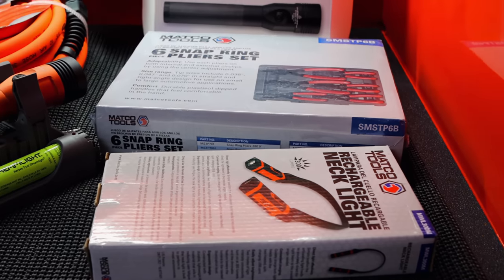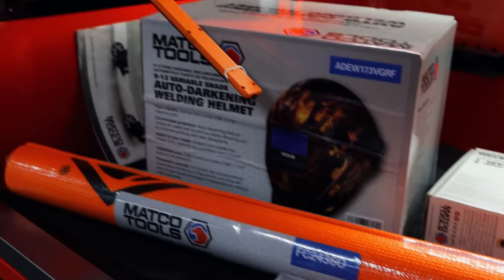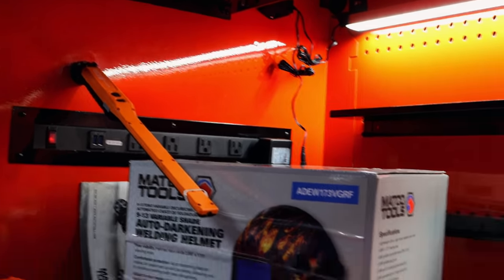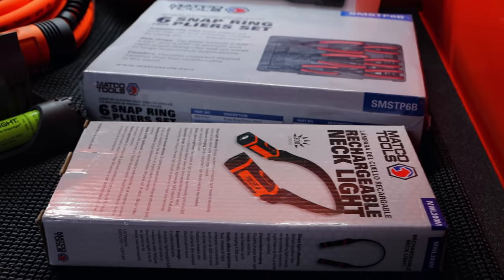Boy, if a fella likes orange you got them hooked up right here — orange box, neck light, streamline hoses, fender covers. We try to do the color thing. Another flashlight. Even when we do the cart bundles, which once we can start getting several carts back in stock we're going to start doing cart bundles again. We try to do color because most of the time if somebody's going to make this big of a purchase, they're doing it because they like the color of the box. They hardly ever buy this big of a box, especially with the prices they run — you're going to like the color.